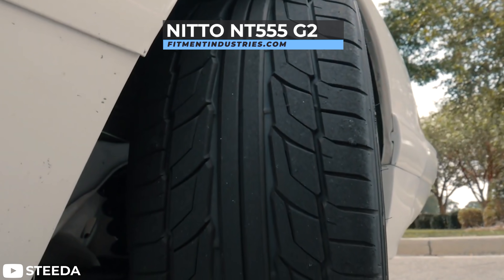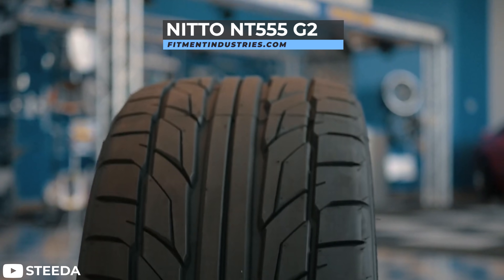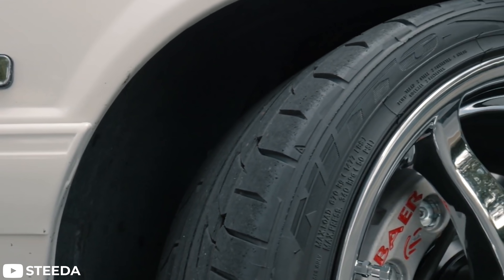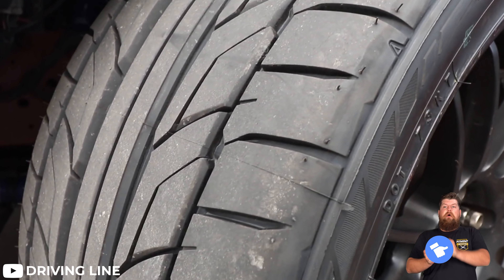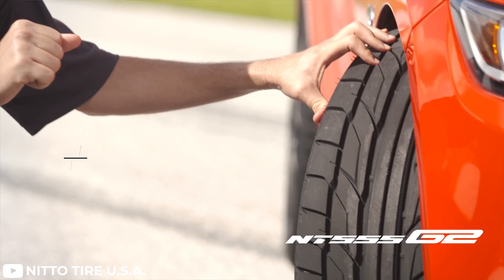Let's start this list off with our fifth most popular tire, and that's going to be the Nitto NT555 G2. The Nitto NT555 G2 is a great choice for someone looking for a high-performance summer tire. These tires have an extremely attractive and aggressive tread design built to deliver serious traction and handling performance on dry and wet pavement. Starting from the center, you can see these tires have two smooth ribs running all the way around the tire with no grooves, which increases traction, steering response, and stability by keeping more rubber on the road.